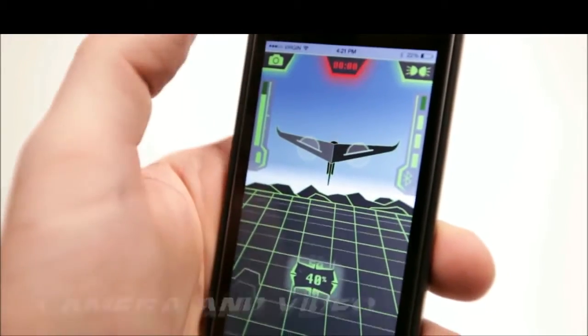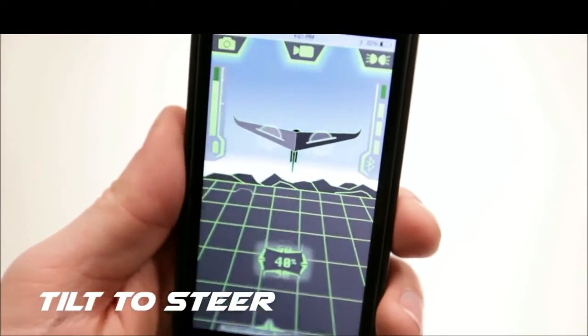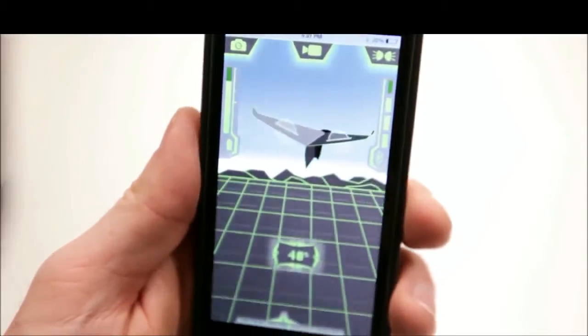Our interactive app allows the pilot to control the plane's airspeed, altitude, and steering using only one hand.